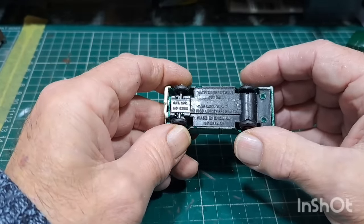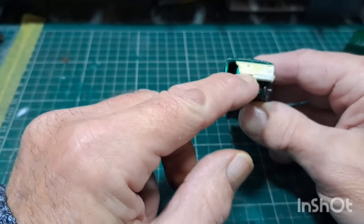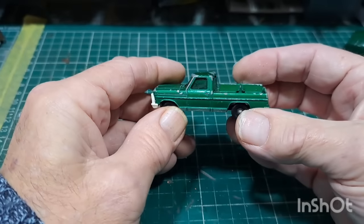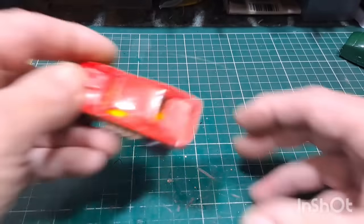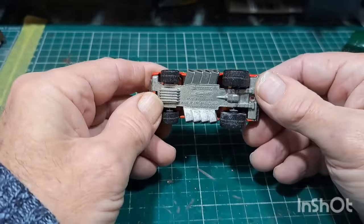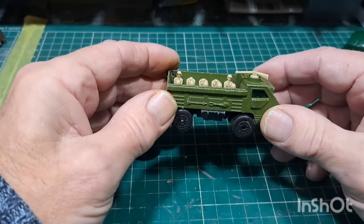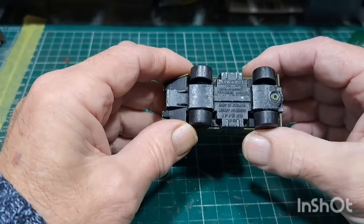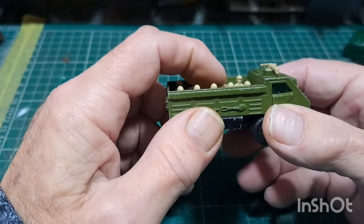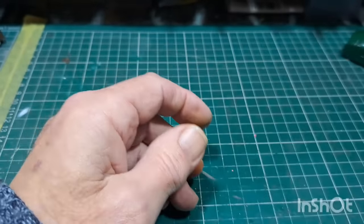Matchbox number 50 Kennel Truck — half a bumper missing. Michael in Australia has done some front grills for these. Big Banger — seen better days. Matchbox Superfast Personnel Carrier — looks like he's been under a low bridge or somebody knocked all the reds off. That's that one.